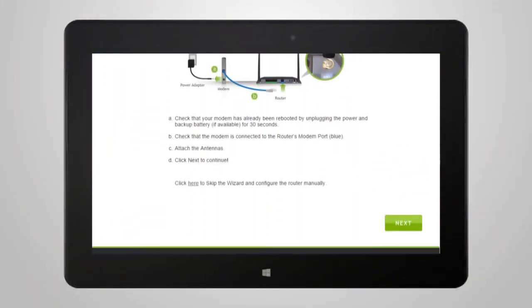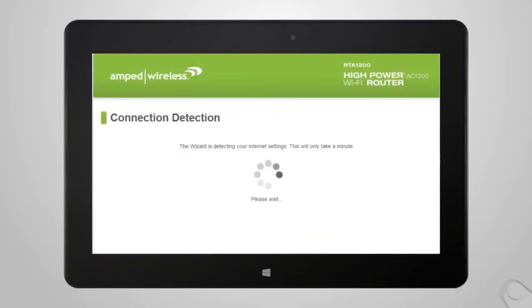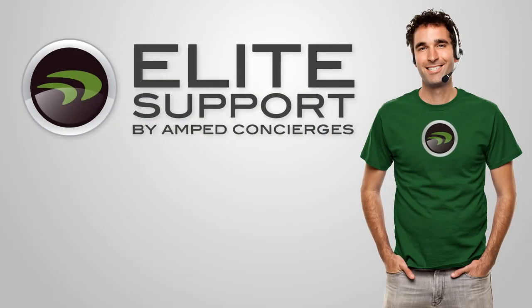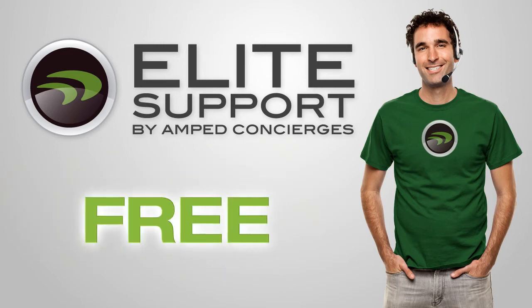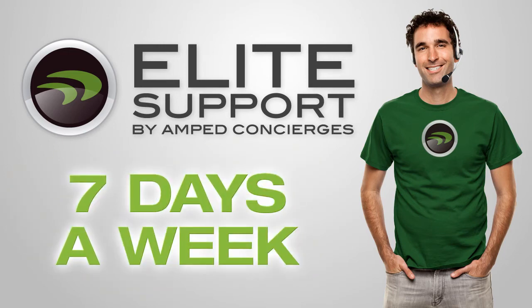The included setup wizard makes setup a breeze and detects any issues with your internet connection to get you up and running in minutes. And if you have any questions or troubles during installation, Amped Wireless's industry-leading elite support is available for free to help you solve whatever issues you may have.